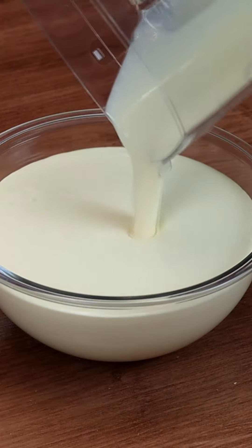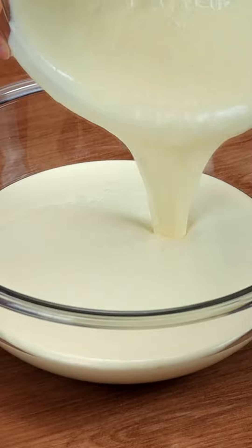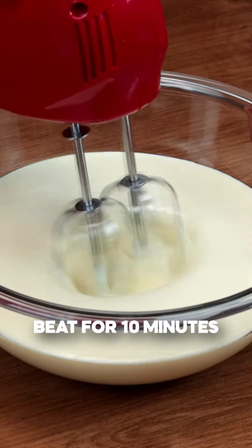Now let's take our mixture to the refrigerator for a few minutes. Then I beat our mixture for 10 minutes.